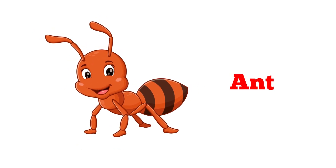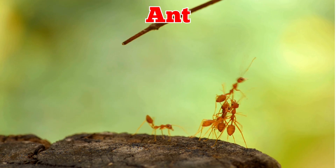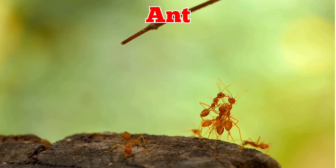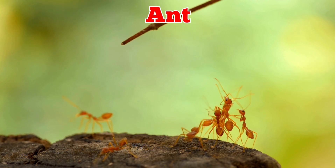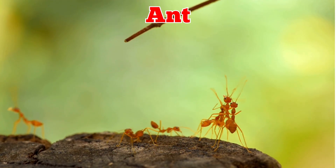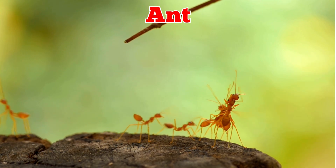This is an ant. Ants are small insects that live in colonies. They are strong for their size, carry food many times their weight, and build nests underground together.